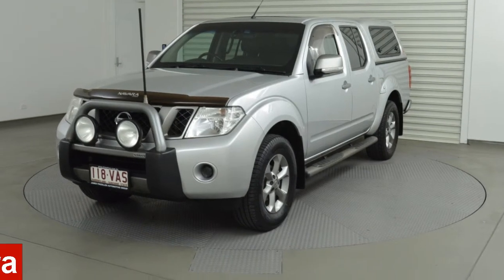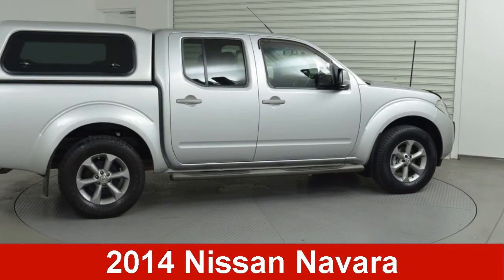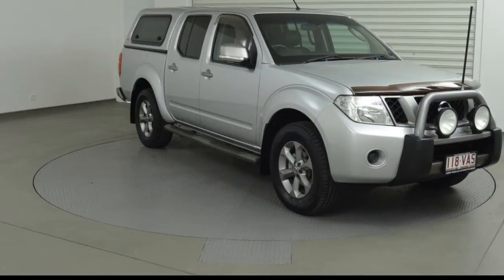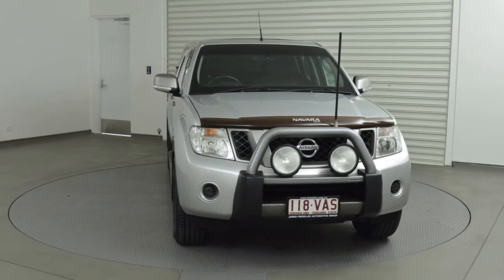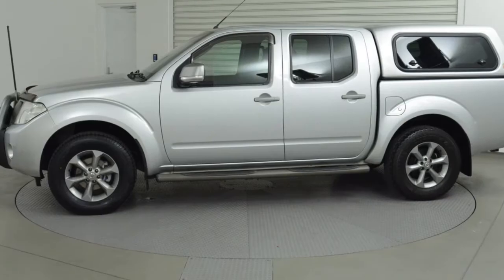In the market for a 2014 Nissan Navara? This Navara has a reliable 2.5-litre engine and responds smoothly to its 5-speed automatic transmission.